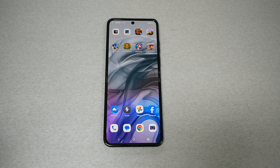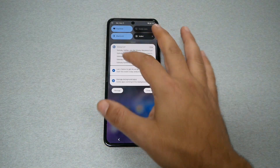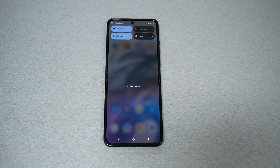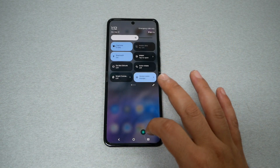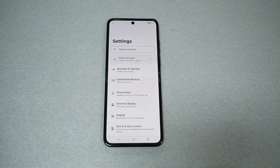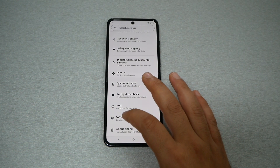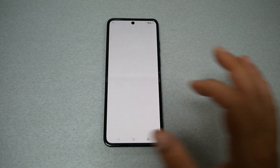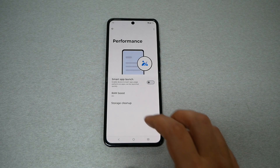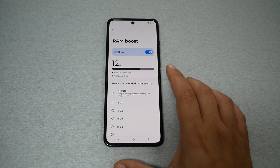First of all, I will explain how you enable this feature. This feature is not available in all smartphones — only specific smartphones have this option. Go to Settings. I'm using a Motorola Razr, which does have this feature. Go all the way down to System, tap on System, and then you're going to see Performance. From here you're going to have an option called RAM Boost.